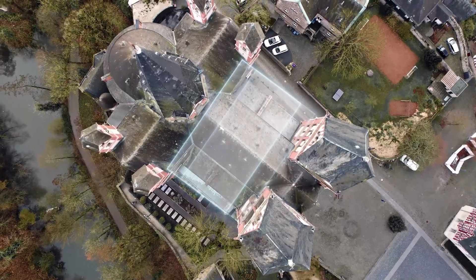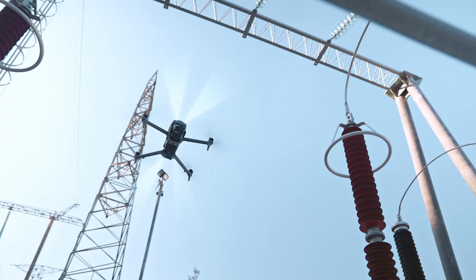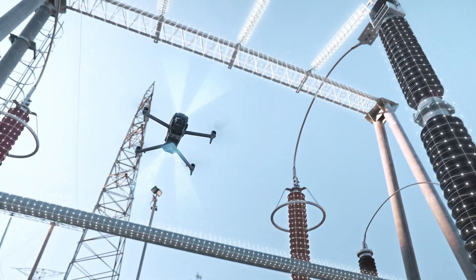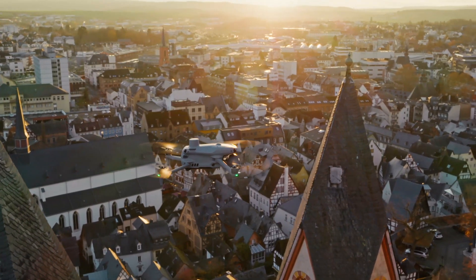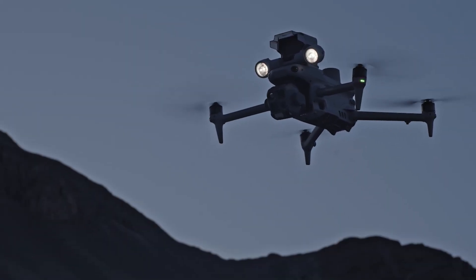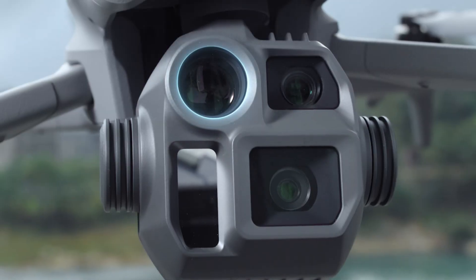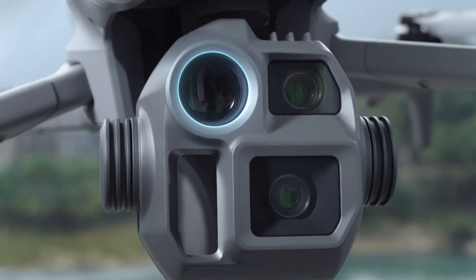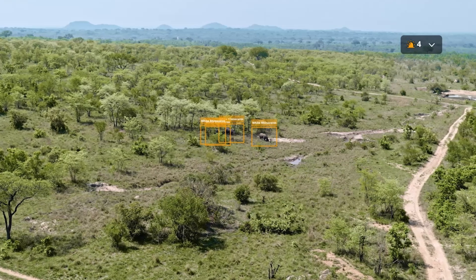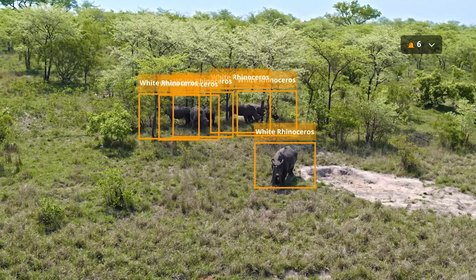Maximum flight time is up to 49 minutes under optimal conditions. Both models are equipped with a laser range-finding module capable of measuring distances up to 1,800 meters, enhancing precision in various applications. The wide-angle camera is equipped with a 1/1.3-inch CMOS sensor delivering 48MP resolution, and a thermal imaging camera provides thermal imaging capabilities for enhanced situational awareness.